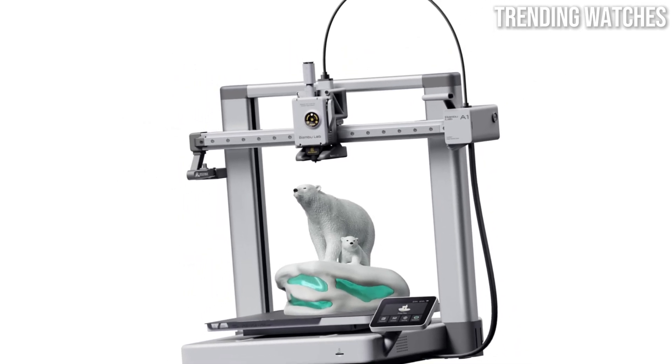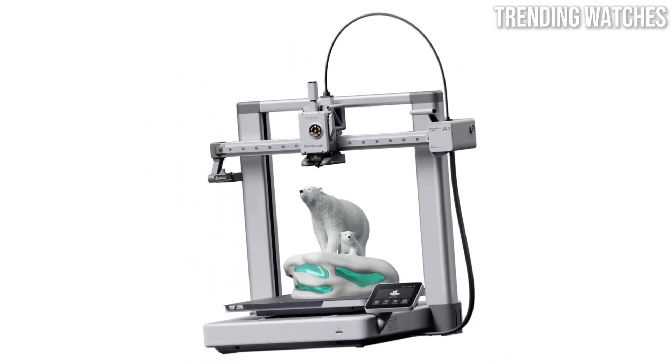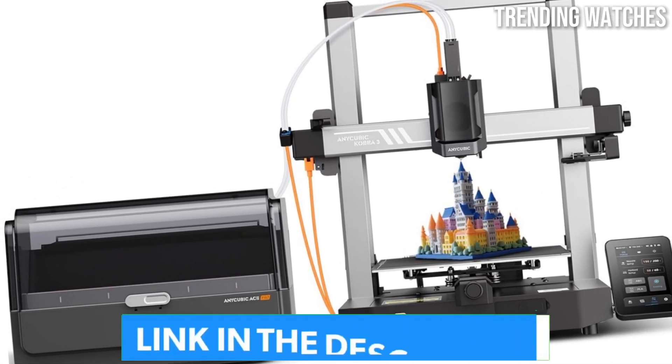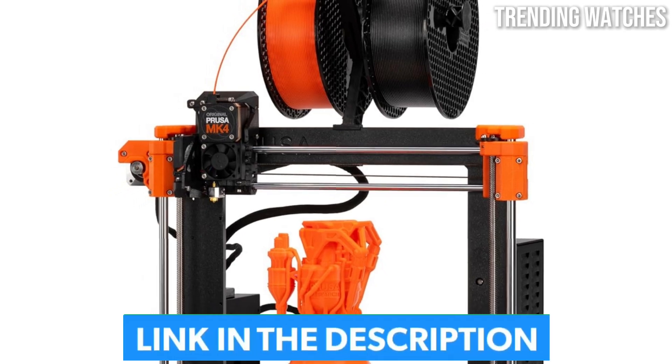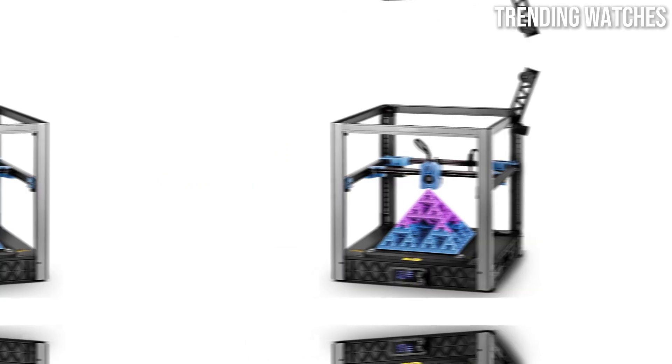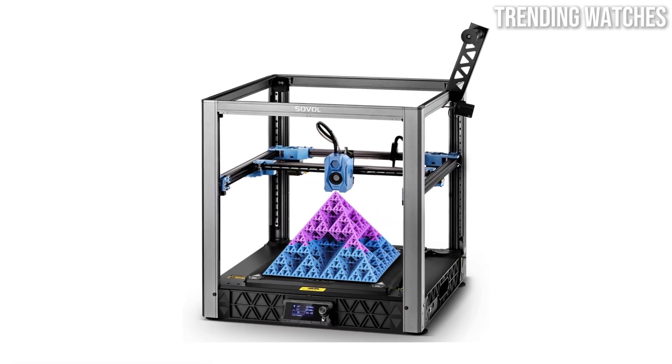Ready to dive into the future of 3D printing? In this video, we're unveiling the 5 best 3D printers of 2025, designed to bring your ideas to life with incredible precision, speed, and reliability. Whether you're a beginner or a seasoned pro, there's something here for everyone.